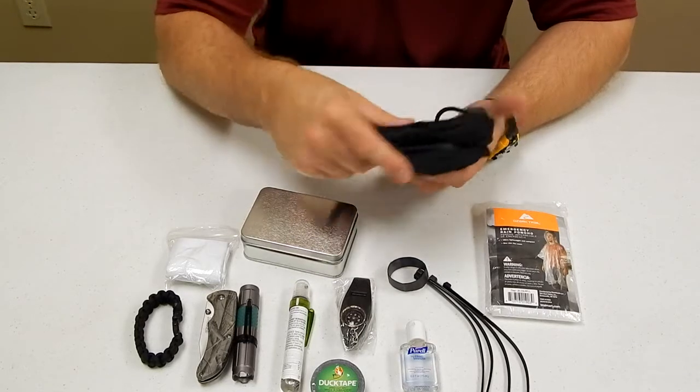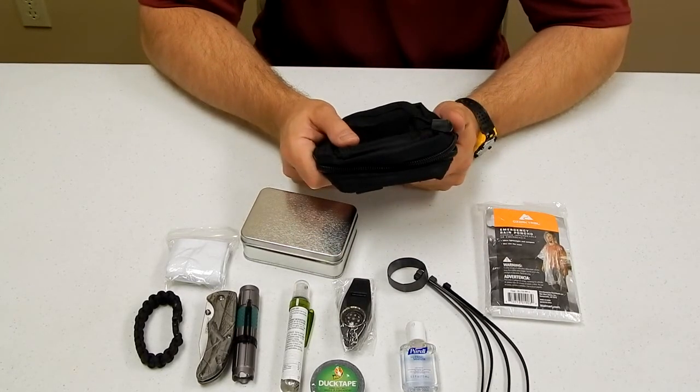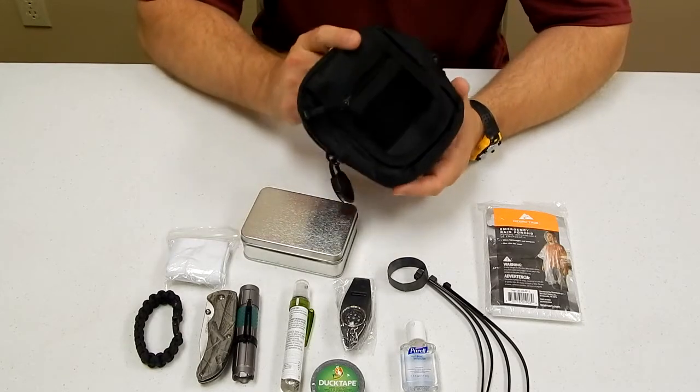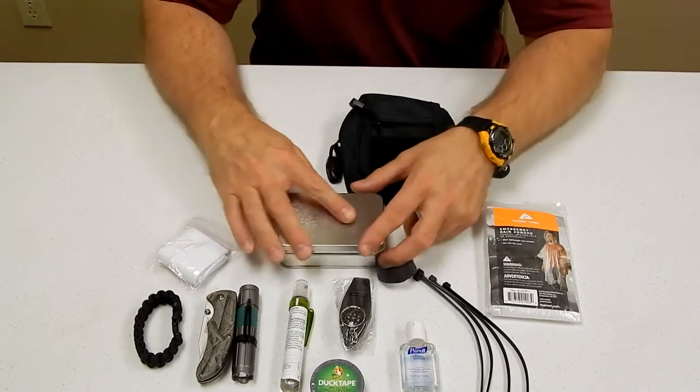I want to make sure that the case is sturdy and won't rip the first time you use it. We designed a system that you could use walking your dog, taking the kids to the park, or going through a hike in the woods. This will have everything you need to get home safely.